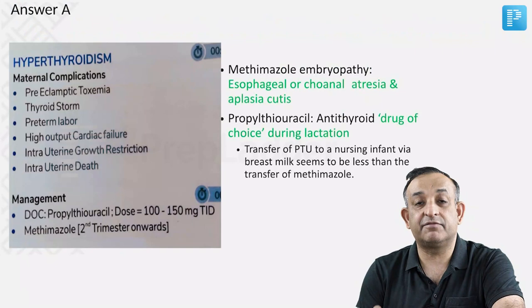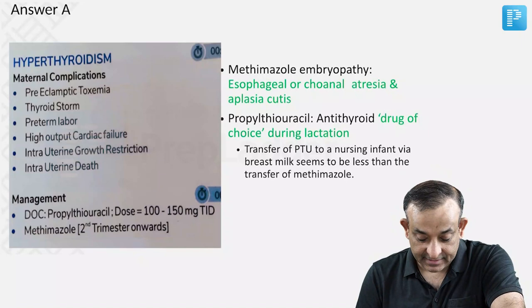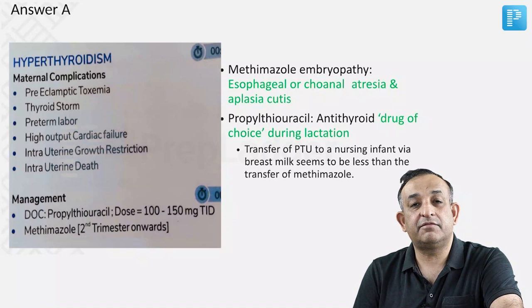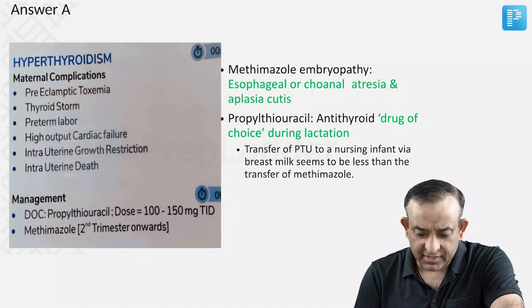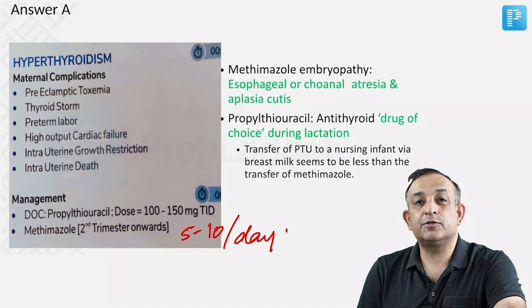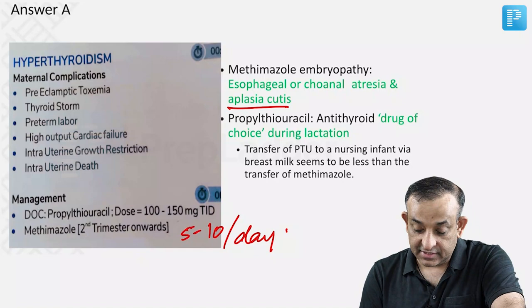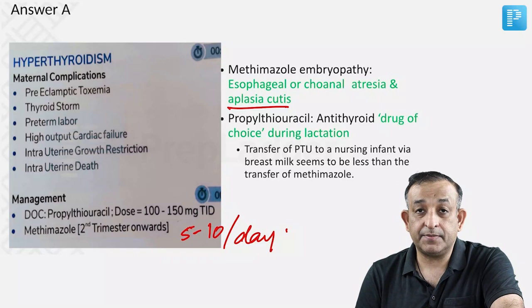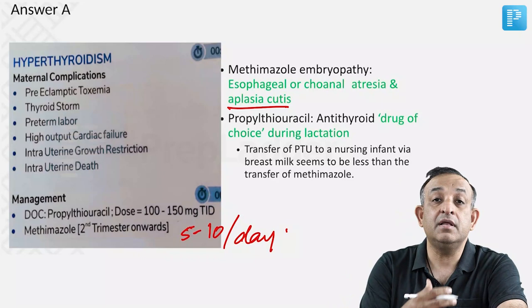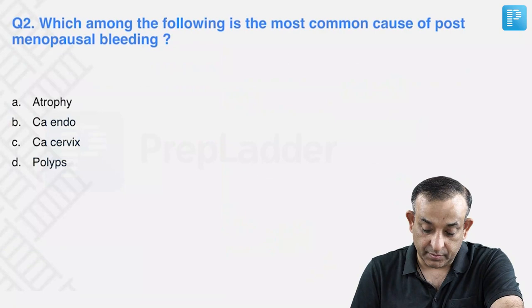Propylthiouracil is the correct answer for the first trimester. Hyperthyroidism can cause preeclamptic toxemia, thyroid storm, preterm labor, high output cardiac failure, IUGR, and intrauterine death. Propylthiouracil is given around 100-150 mg three times a day. Methimazole, given at 10-20 mg initially then maintained at 5-10 mg/day, can cause embryopathy including esophageal or choanal atresia and aplasia cutis. Propylthiouracil is also the antithyroid drug of choice during lactation, as less passes into breast milk compared to methimazole.